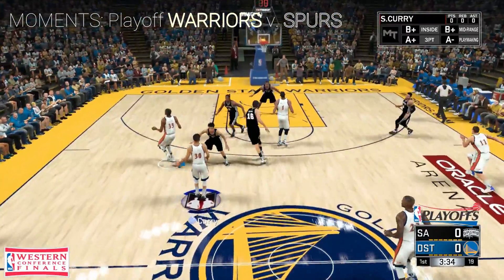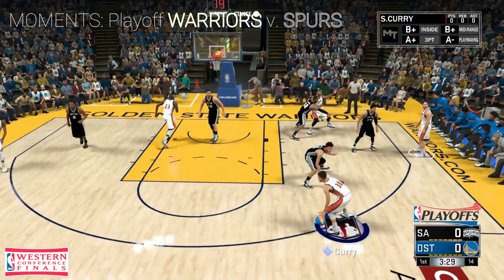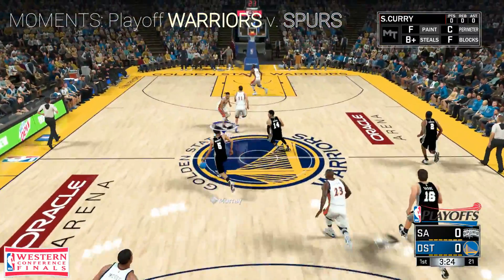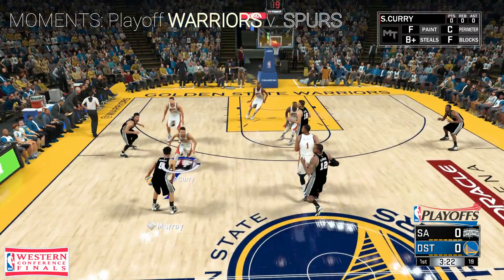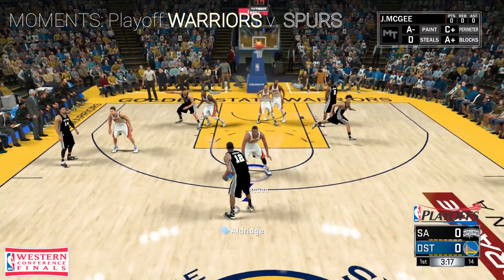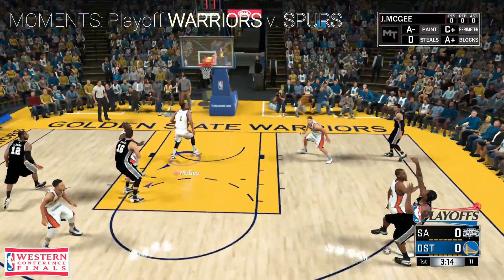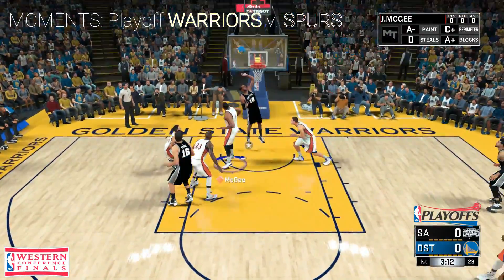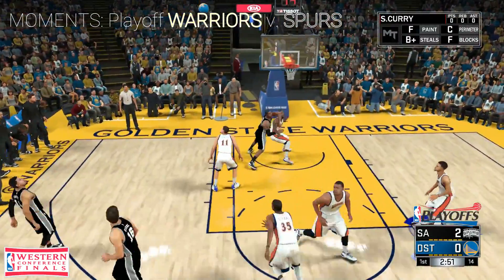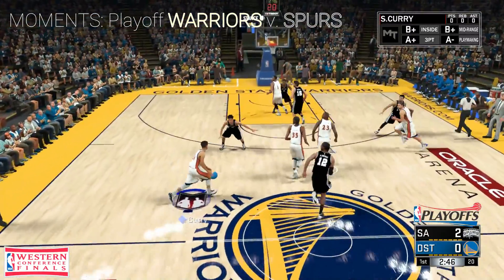San Antonio on defense. Outside Curry — misses off the left iron. There was no hand in his face right there; I thought for sure he was going to knock that down. Green kicks to Aldridge, and it's JaVale McGee with the foul. Green, the screen. From deep — still can't get anything going here after three tries.